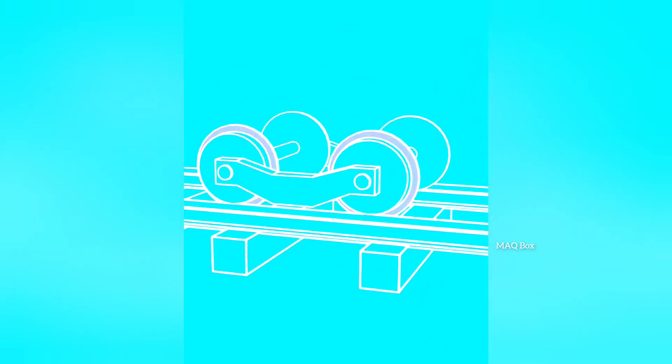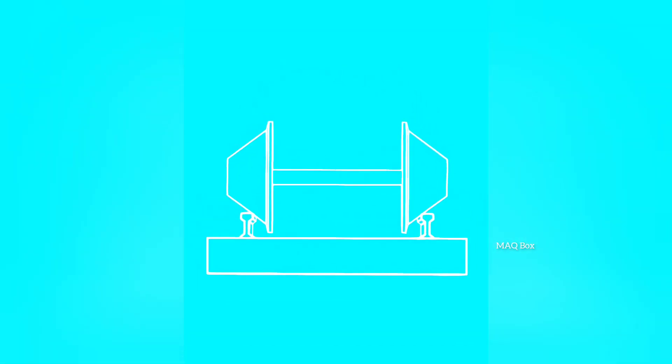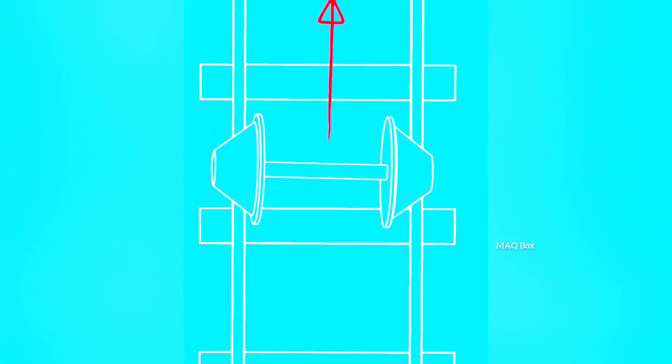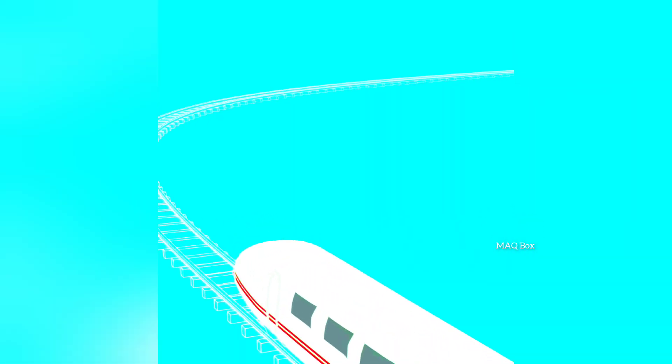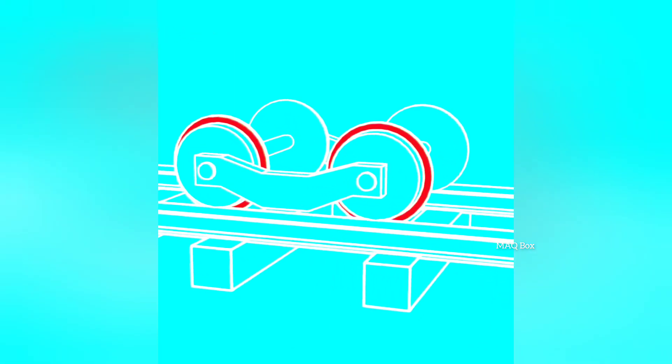Trains never have to use their flanges except for the sharpest curves. That's because they have tapered wheels. Here, let me make that a bit more obvious. If the train is too far to the right, that effectively makes the left wheel smaller and the right wheel bigger. So every rotation of the axle, the right wheel rolls a bit further than the left one. And because this turns the train ever so slightly...